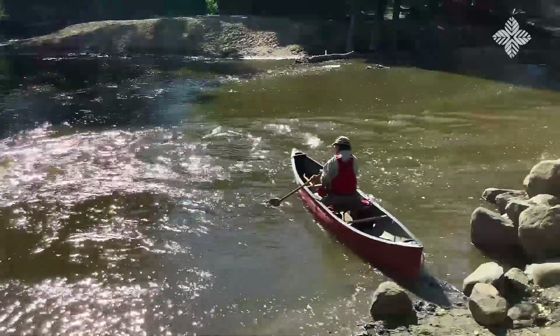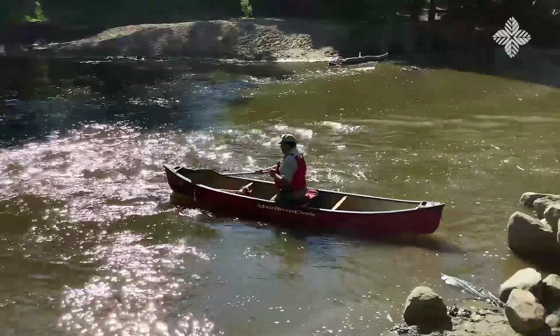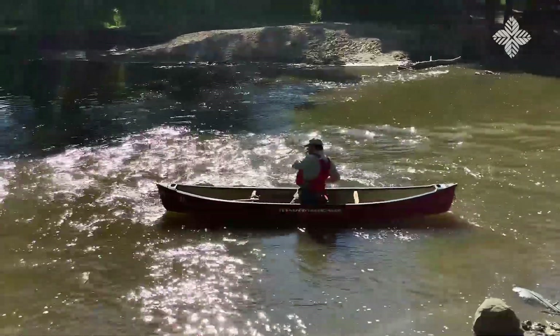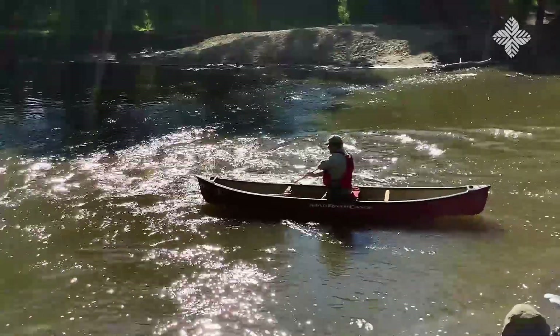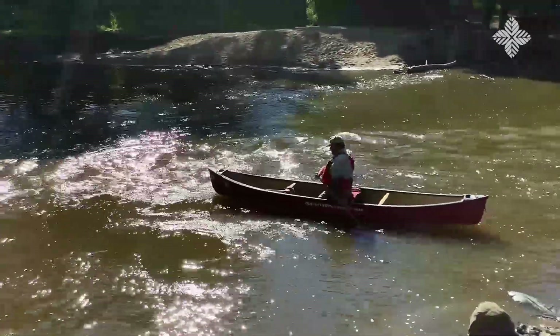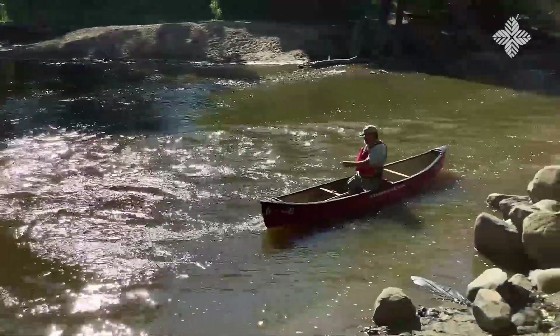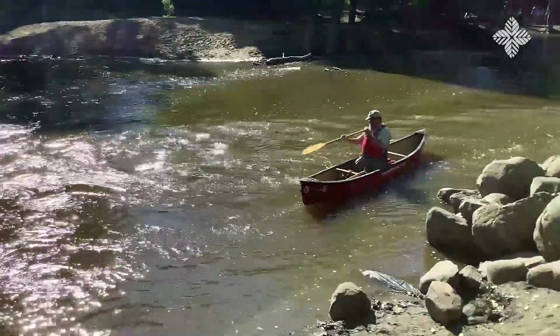That's the tricky bit about the Independence Grove Canoe Launch — there is this current that, if you get caught in it and you're not sure what you're doing, you might end up downstream very quickly before you were ready. But it is a fun place to play and practice your river maneuvers.